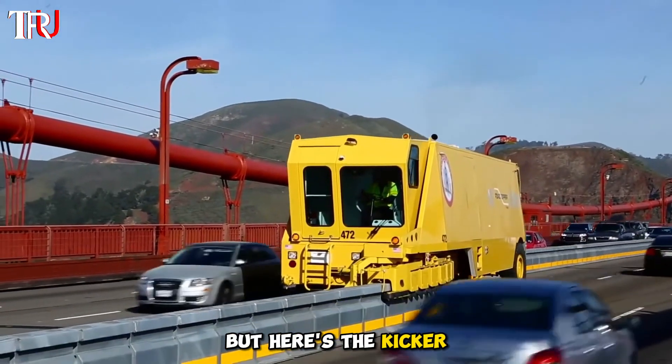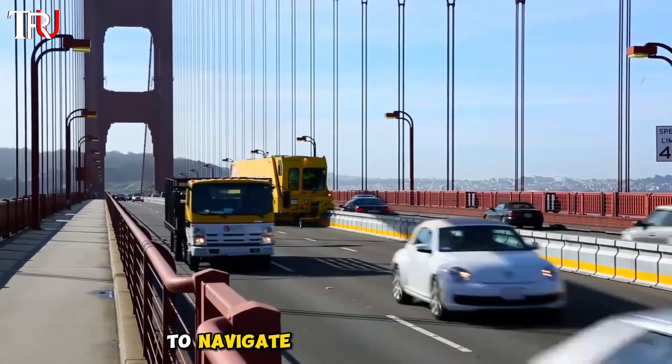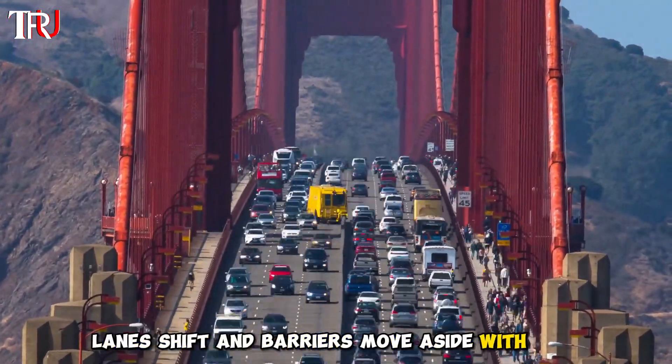It takes two skilled drivers working in tandem — one at the front and one at the rear — to navigate its mammoth frame. Imagine cruising down the expressway and suddenly, like magic, lanes shift and barriers move aside with ease.